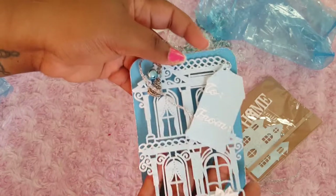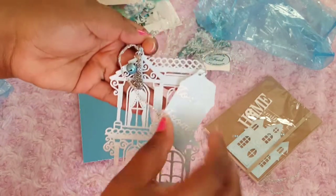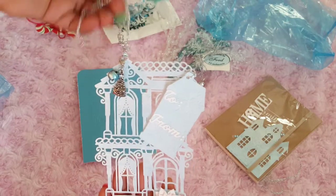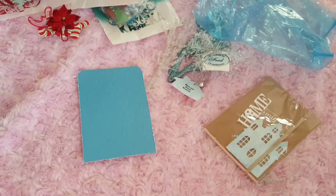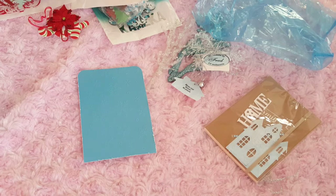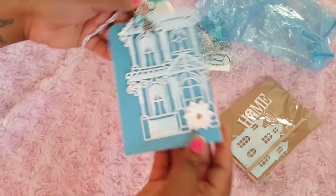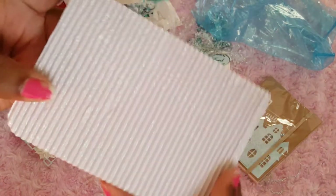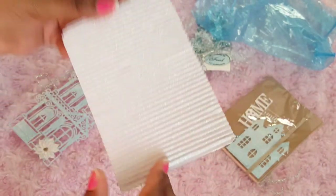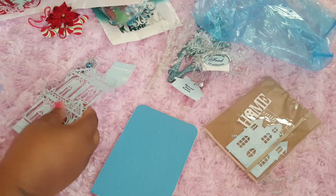This is her tag — look at that! And it says 'to' and 'from.' I love this, and look — she put a little charm that can come off. This is pretty, what die is this? Let me leave it on the card so you can see better. Love it! And look at this card she embossed — can you see the sparkle? Yes, that is too cute!